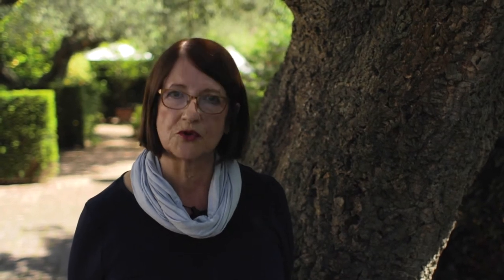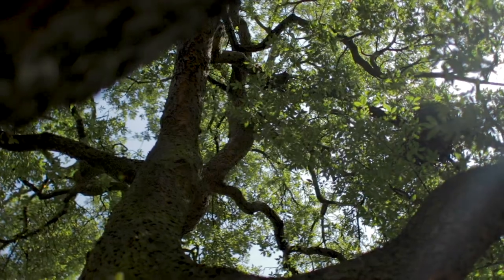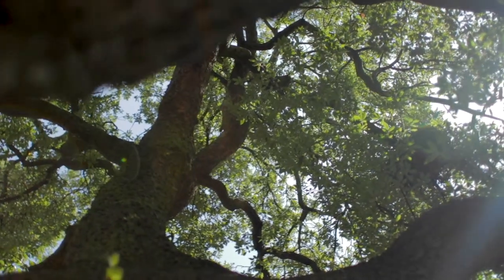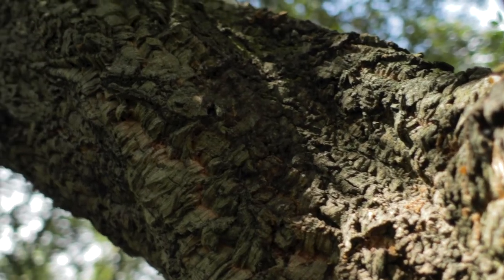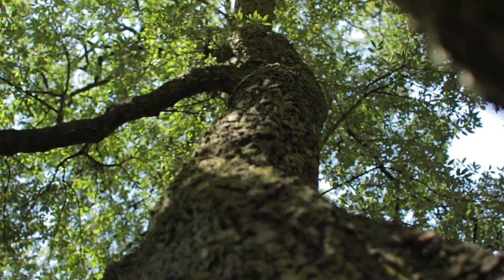We're standing here under the shade of our cork oak tree — a lovely evergreen tree. Evergreen trees usually shed their leaves throughout the year, but this one does it in one fell swoop the week before the Chelsea Flower Show, when we have hundreds of extra visitors who think the tree has died.